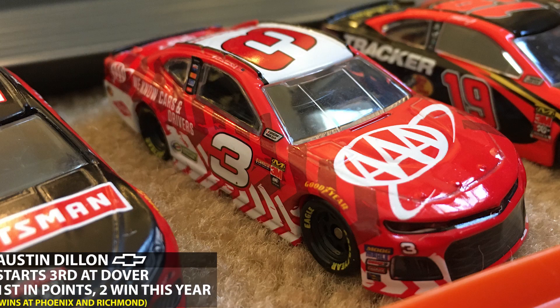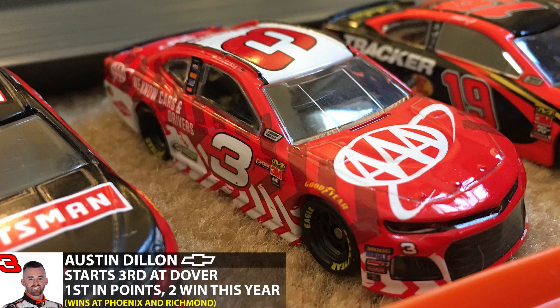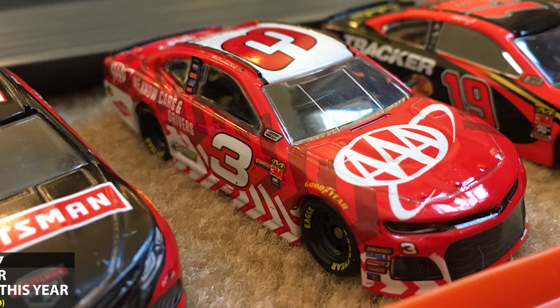The current points leader is Austin Dillon. He starts third today at Dover International Speedway and leads the series in points. He also has two wins this year at short tracks like Dover — at Phoenix and Richmond. Could he possibly get his third win here today at another short track?